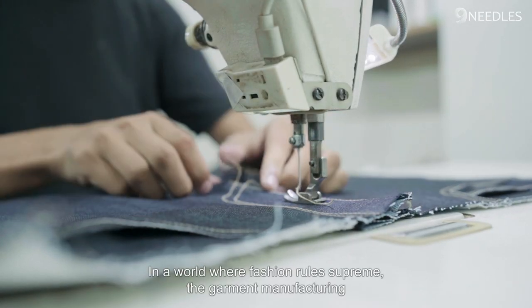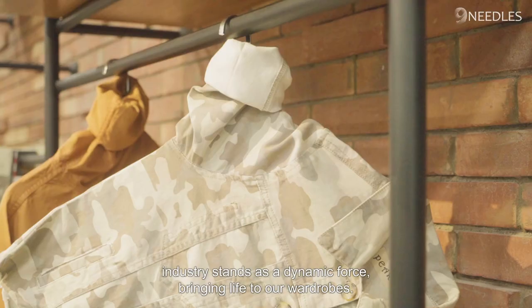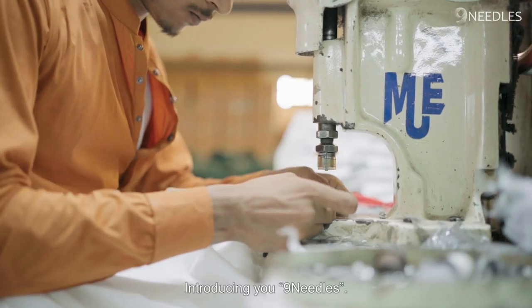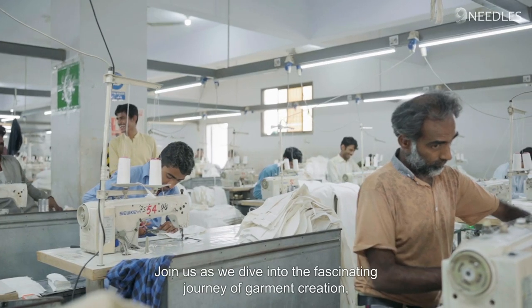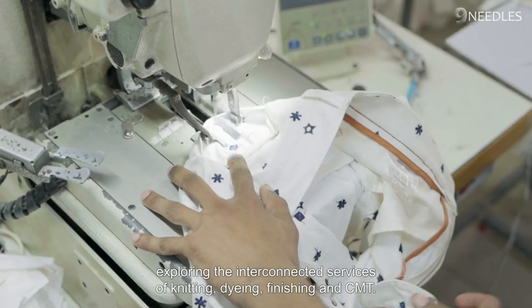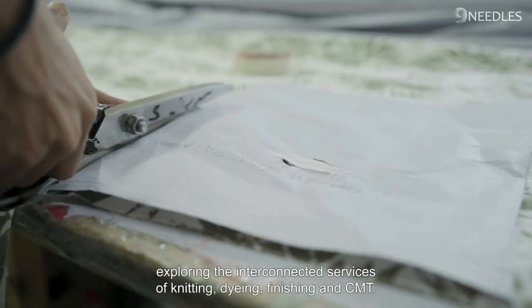In a world where fashion rules supreme, the garment manufacturing industry stands as a dynamic force, bringing life to our wardrobes. Introducing Nine Needles. Join us as we dive into the fascinating journey of garment creation, exploring the interconnected services of knitting, dyeing, finishing, and CMT.